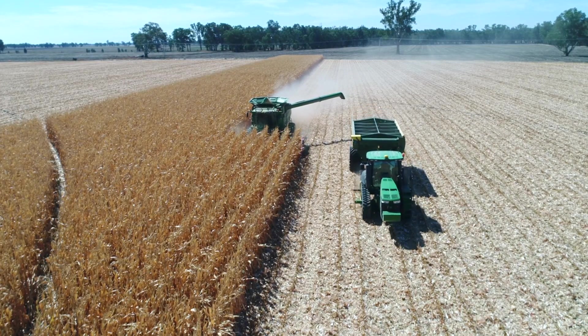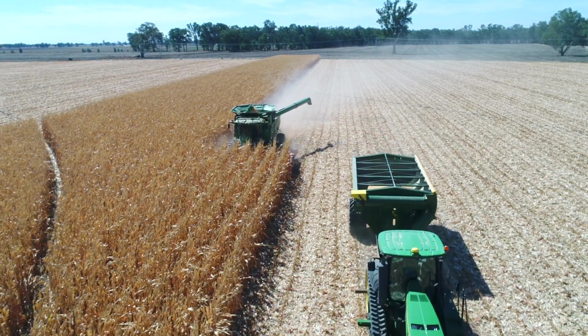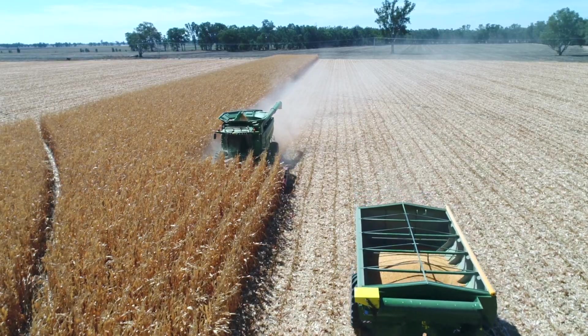Our seeding rate hasn't changed — if anything I've actually gone up from 80,000 to 82,000. Last year I did seeding trials at 80,000, 82,000, and 85,000. The 85,000 was too much — it lost half a tonne per hectare. 82,000 was the optimum, and 80,000 was half a tonne less, equivalent to the 85,000.